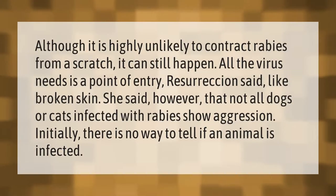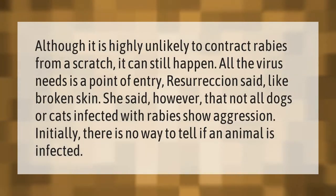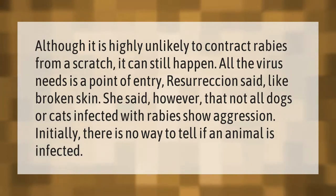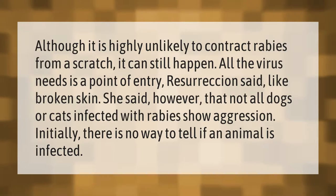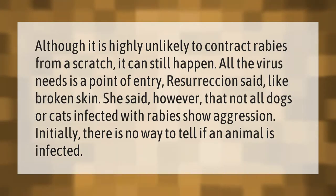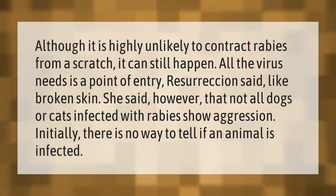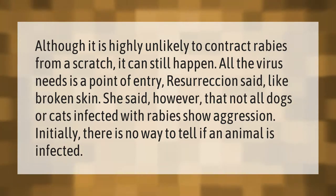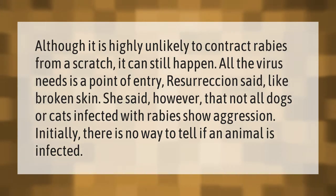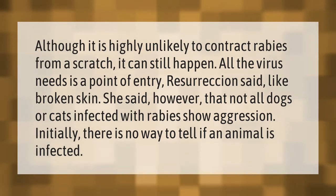Although it is highly unlikely to contract rabies from a scratch, it can still happen. All the virus needs is a point of entry, like broken skin. However, not all dogs or cats infected with rabies show aggression initially, and there is no way to tell if an animal is infected.